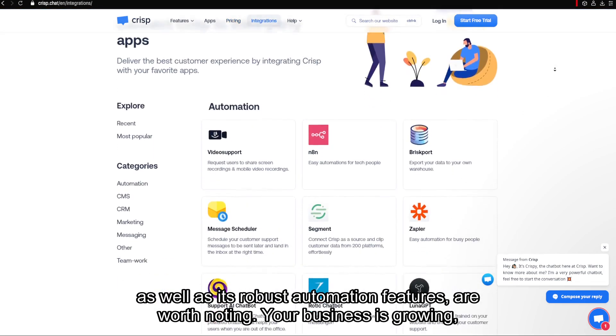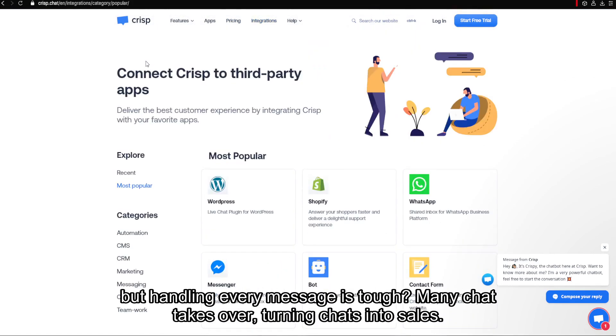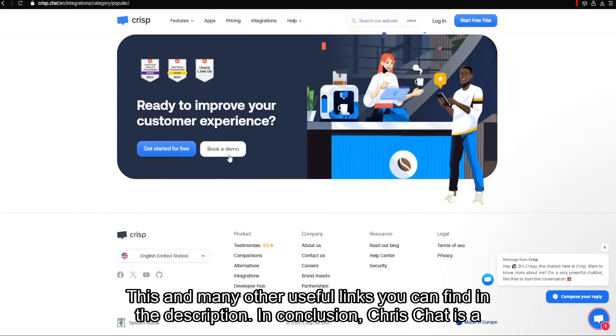Your business is growing, but handling every message is tough? Manychat takes over, turning chats into sales. This and many other useful links you can find in the description.